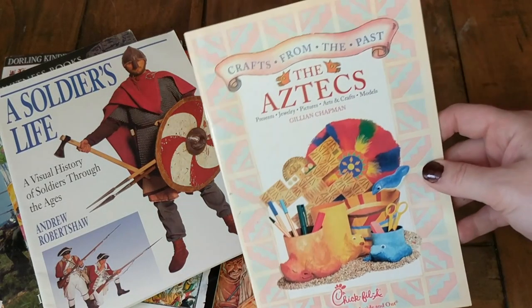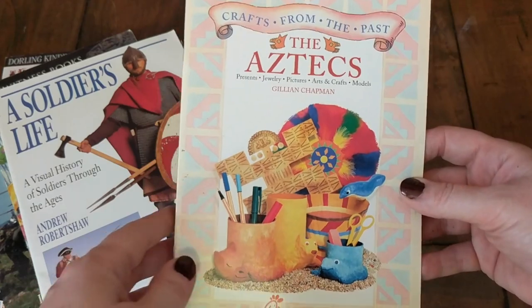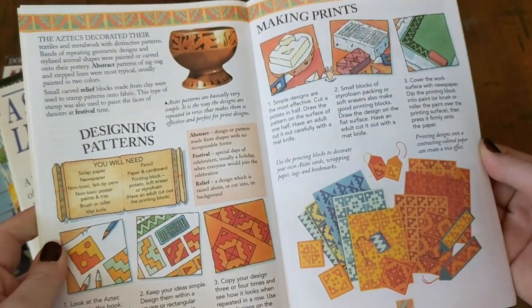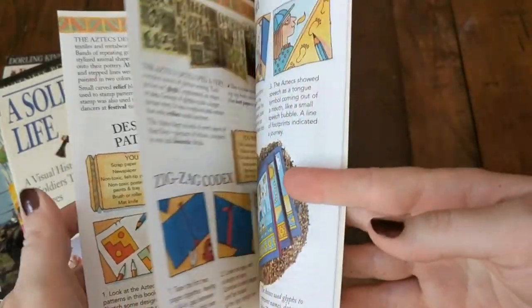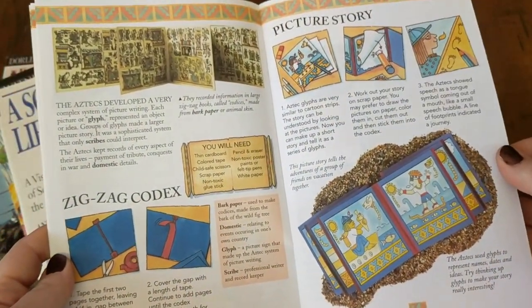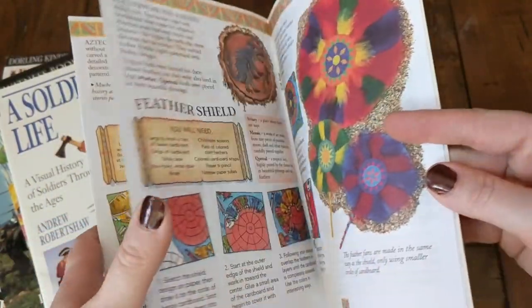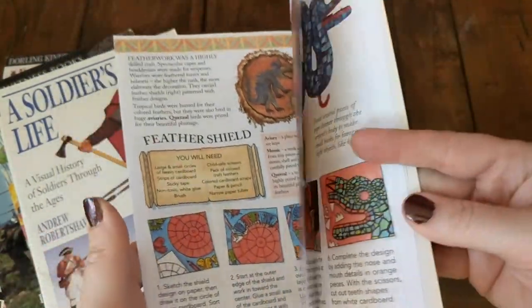The last history book I got was Crafts from the Past: The Aztecs. It has presents, jewelry, pictures, arts and crafts, and models — things like making prints, the zigzag codex, all different kinds of fun activities we could do together that just require things you probably already have around the house.